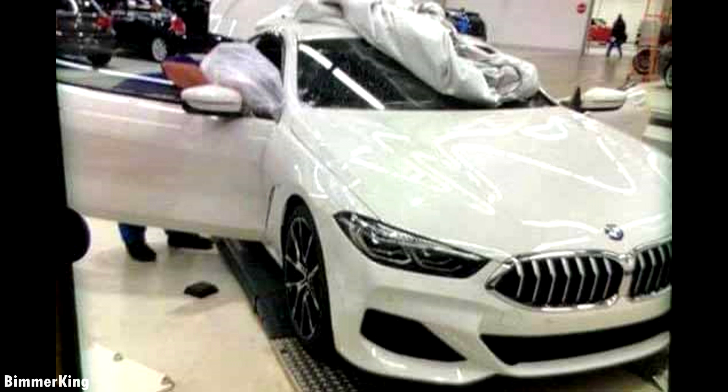Hello guys and welcome to Bimmicking. Today we have a different type of video. Pictures of the new BMW 8 Series have been leaked and an official test driving video has appeared.